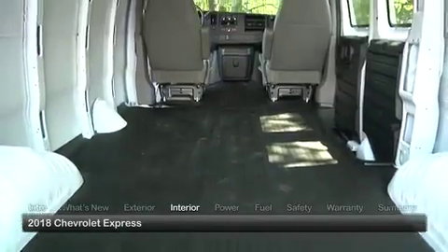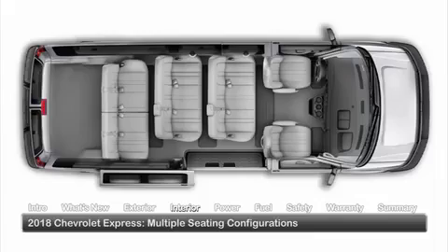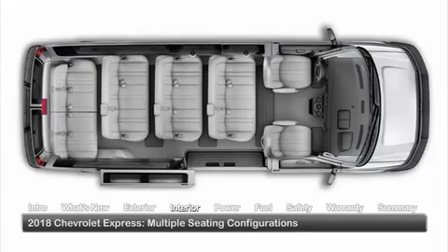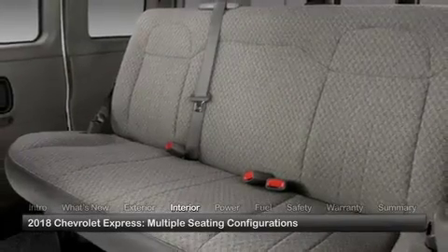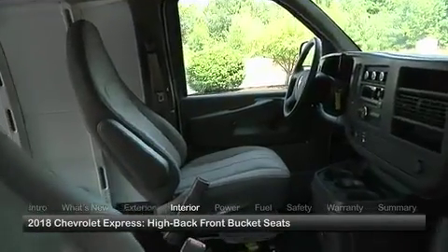Inside, the Express can be customized for a wide range of tasks, affording seating for 12 or 15 occupants in passenger van models, or up to 5 passengers in cargo van editions. Driver and front passenger high-back bucket seats are standard.